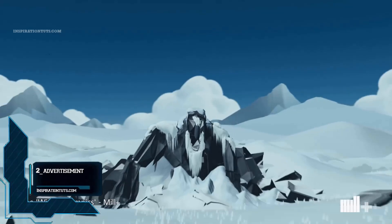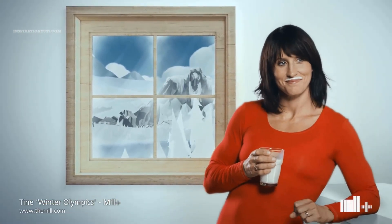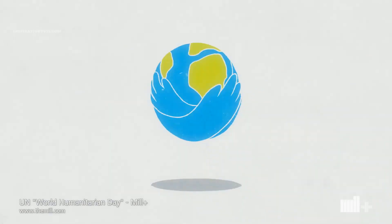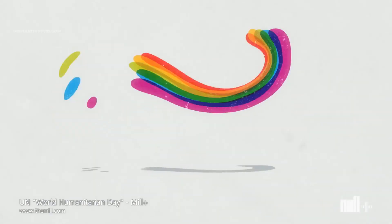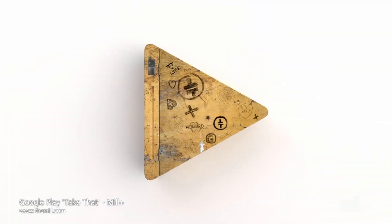Number two: advertisement. Advertisement is a big market for studios and artists using Cinema 4D that focus on this type of work. In the same way that Cinema 4D can handle different entertainment projects, it is used to produce professional TV commercials for some of the biggest brands and companies in the world.